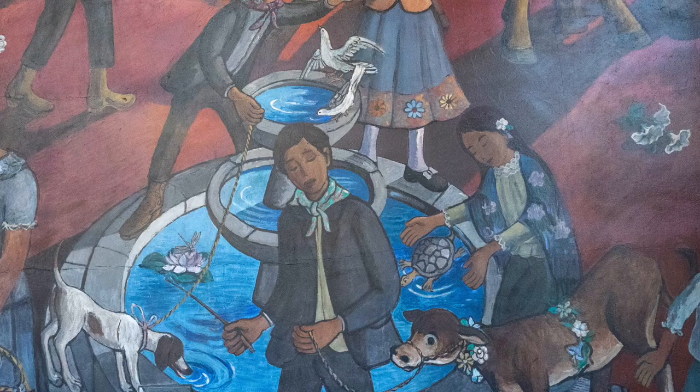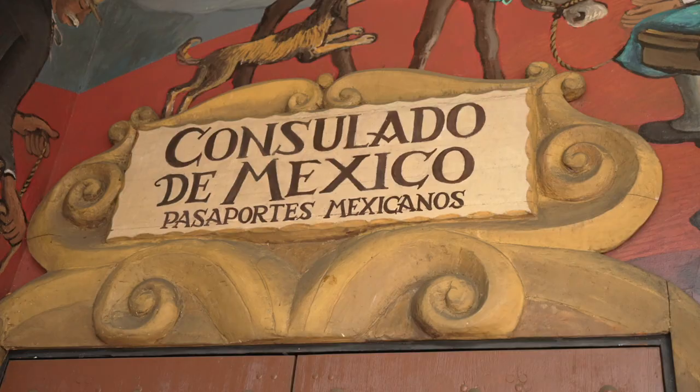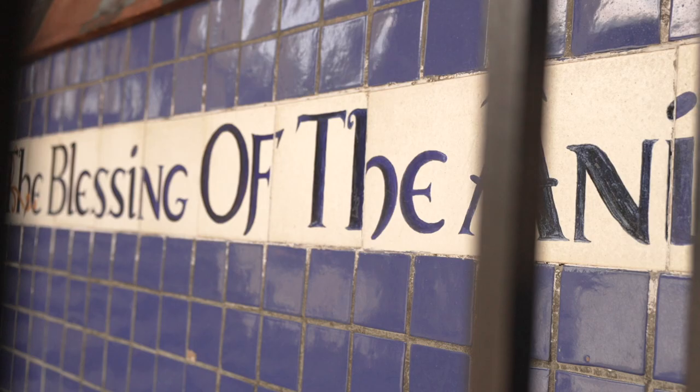One of the treasures of El Pueblo is this mural by Leo Politi depicting the blessing of the animals, an annual tradition in the plaza since 1938. During the four years he worked on the mural, Politi also carved the wood ornament over the entrance of the building and designed the stained glass and tile at the foot of the mural that bears its name.